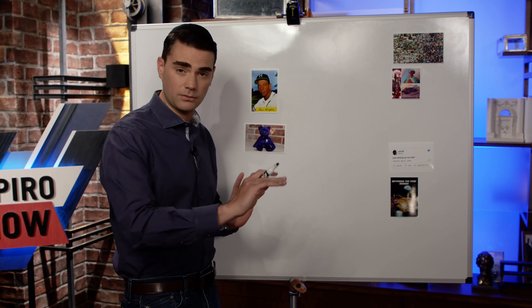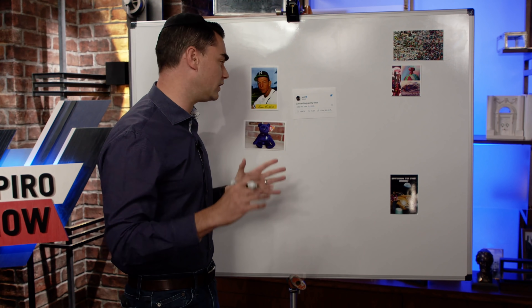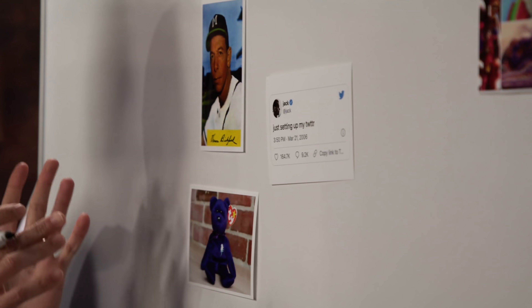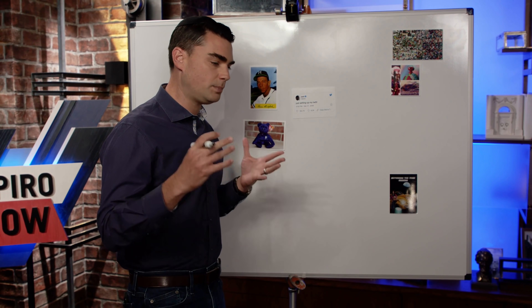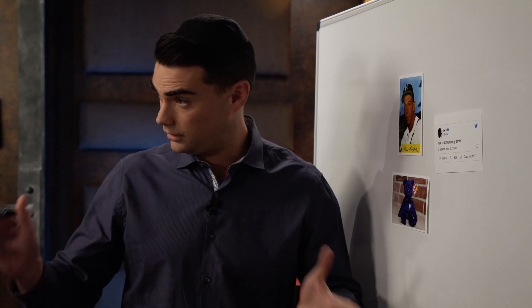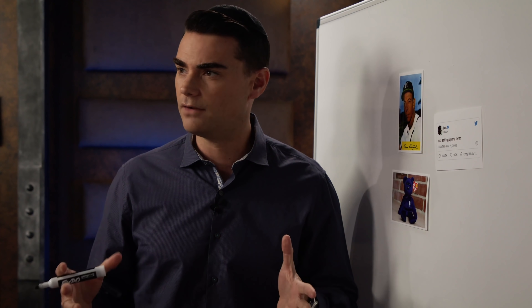NFTs can be anything — they don't actually have to be a piece of art. For example, Jack Dorsey's first tweet, from March 21st, 2006 — 'just setting up my Twitter' — went for about 2.9 million dollars in Ethereum. So theoretically you could have a situation where somebody is paying for a valueless tweet with a valueless piece of currency — but right now Ethereum is worth real money, so somebody paid 2.9 million dollars for this tweet.